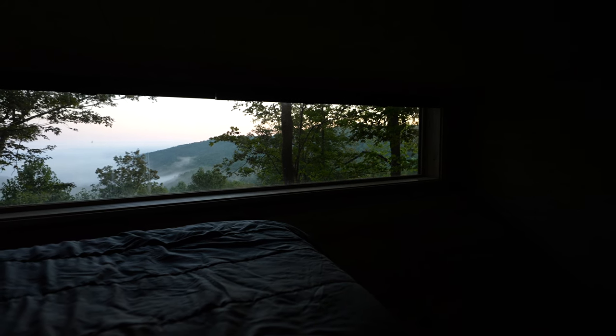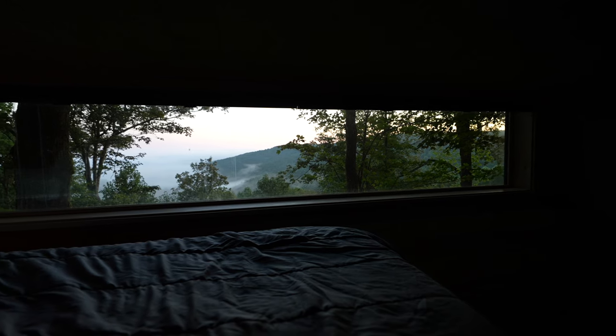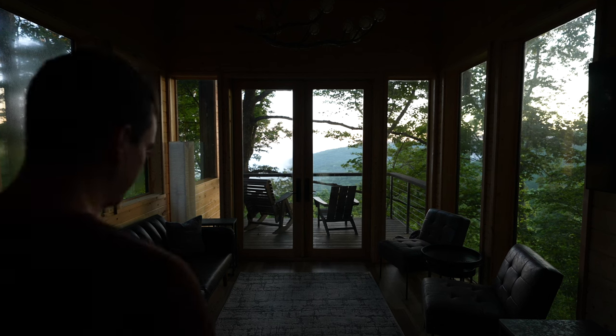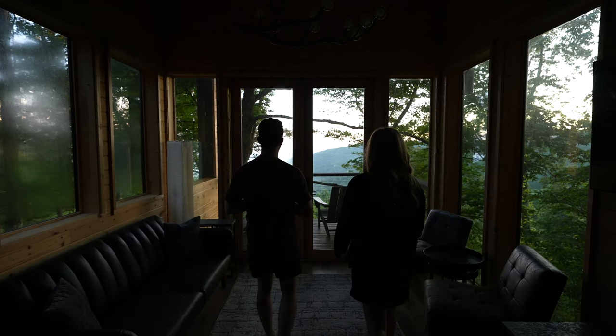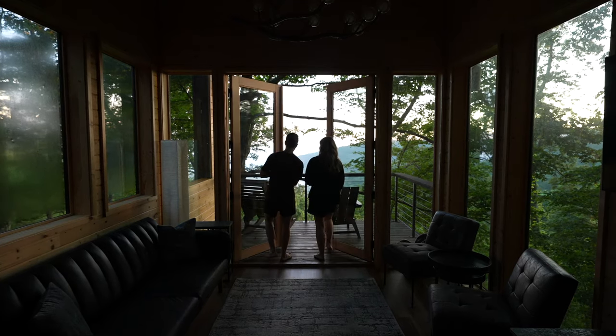Of all the times we have stayed at amazing places that are high up with awesome views, we have never woken up above the clouds. This is really awesome — so cool and very special. The town below is covered in cloud and we are just on the plateau right above it. It is beautiful and the sun is rising. This is the perfect sunrise, the perfect wake up. It's worth waking up at 5:30 a.m. to see this.